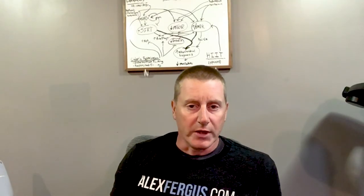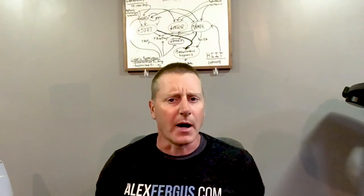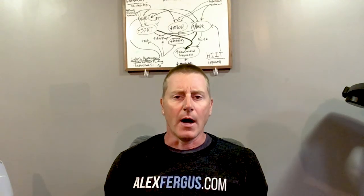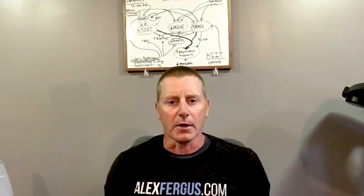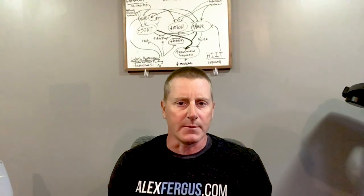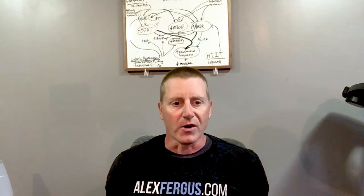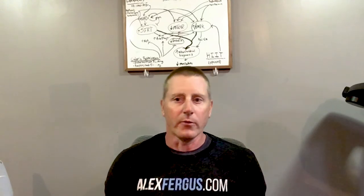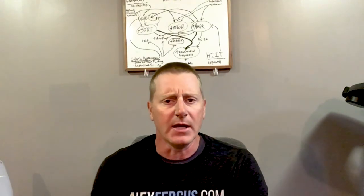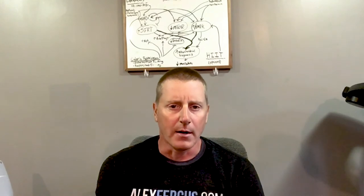Despite most anecdotes relating to the injected form, we still wanted to give the oral supplement a try at alexfergus.com. I personally took it, along with a few colleagues. I'm a mid-40s guy with a busy lifestyle, full-time job, and several kids, pursuing optimal health and longevity — both lifespan and healthspan — as shown by the chart behind me. I don't have any significant soft tissue damage, but running three to four times a week plus lifting takes a toll on the joints.